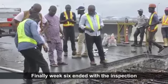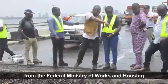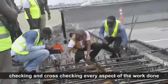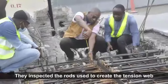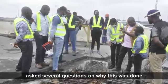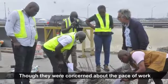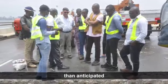Week 6 ended with the inspection of the work done so far by engineers from the Federal Ministry of Works and Housing, Department of Bridges. The inspection was quite thorough, with the inspection team checking and cross-checking every aspect of the work done. They inspected the rods used to create the tension web and asked several questions on why this was done or why that was not done yet. Though they were concerned about the pace of work, the contractors assured them that they were making better time than anticipated.